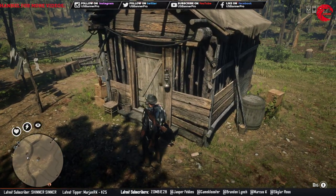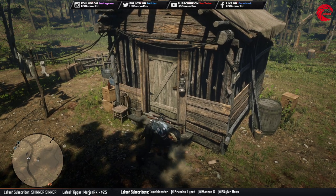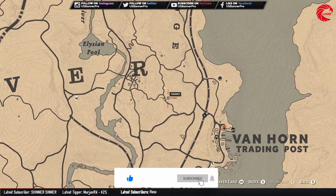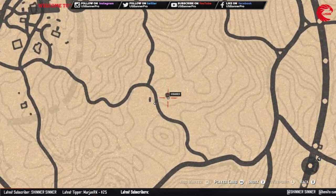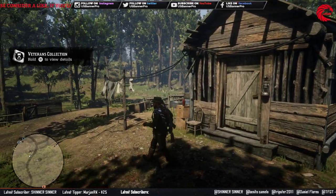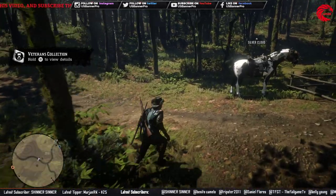Check out our metal detector. It's over here where I'm standing right now. This is the location for this coin.